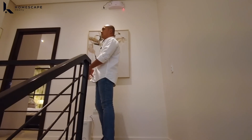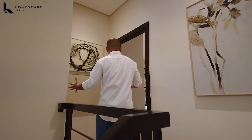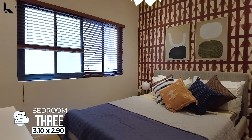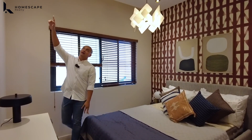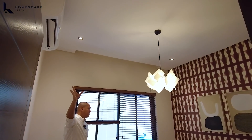Now we're at bedroom 4 on the fourth floor. Almost the same layout. There will be two master bedrooms — you can choose between third floor or fourth floor. This will be bedroom three, staged as a bedroom. Same layout with a split-type aircon already installed.